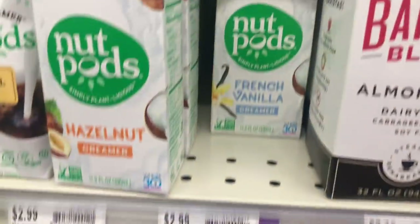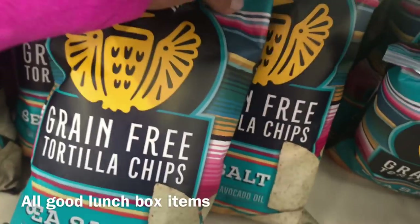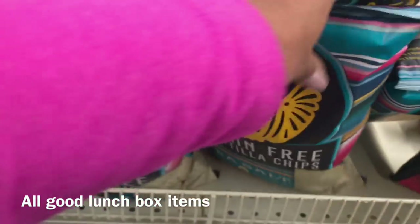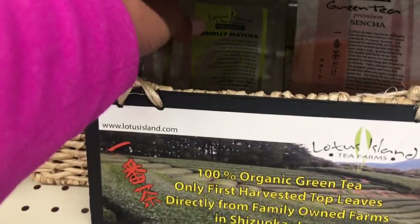Nut Pods — the bomb. $2.99 is the regular price here, and when they go on sale they're super cheap, but $2.99 is stock-up worthy. We've got Siete chips — if you have a Natural Grocers, hit it up. Their prices are so good. I'm going to stock up on a couple of those.